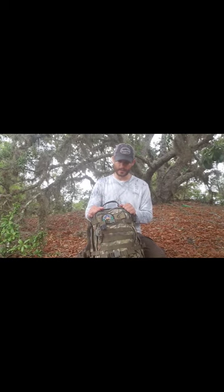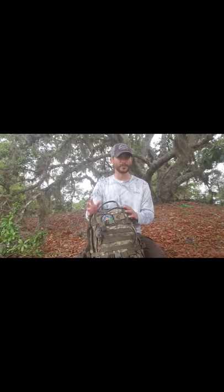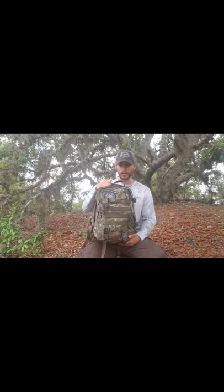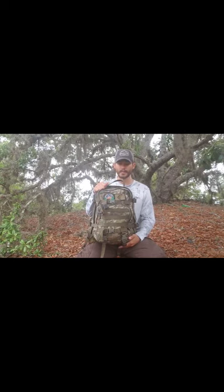When I got this bag — this is from a company called Weisport or Waysport, I'm not exactly sure how to pronounce it, it's a Polish company — this is their 30-liter Sparrow 30. It is a really ideal-sized backpack for most things.